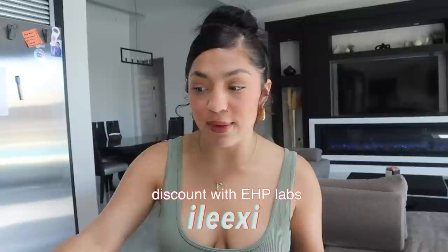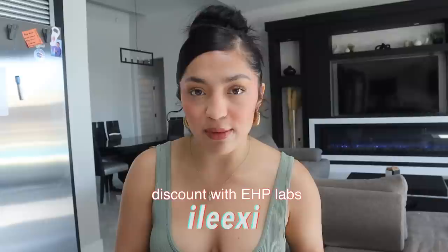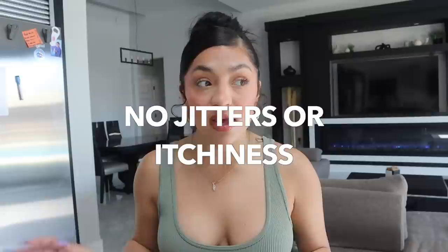I get all my supplements from a brand called EHP Labs. One of the products you guys see me talk a lot about is OxyShred — it's a thermogenic fat burner. It's going to give you energy, boost your metabolism, cut your cravings, and it can also be used as a pre-workout — not in the sense that you get jittery and itchy, but it gives you energy. On upper body days or pilates and cardio days where I need a little pick-me-up, I'll use OxyShred to fuel my workout.